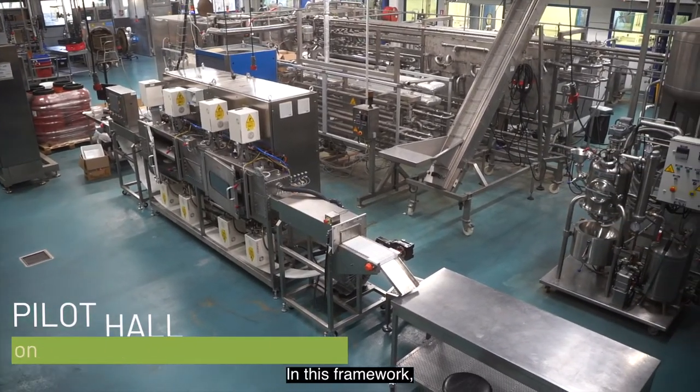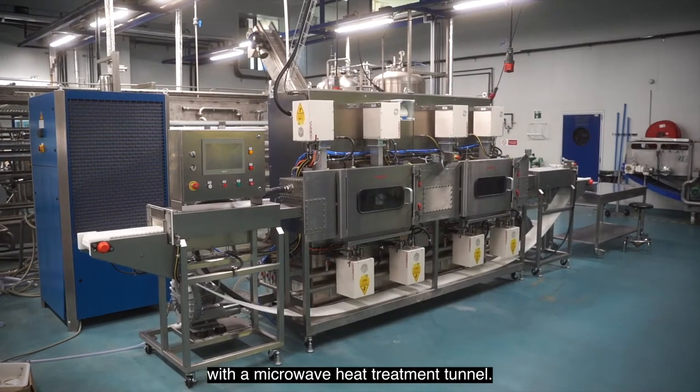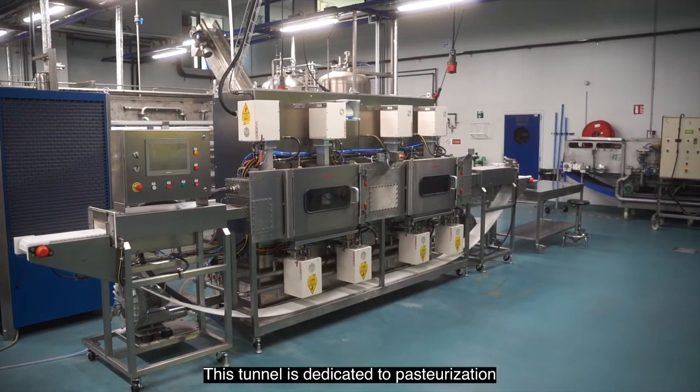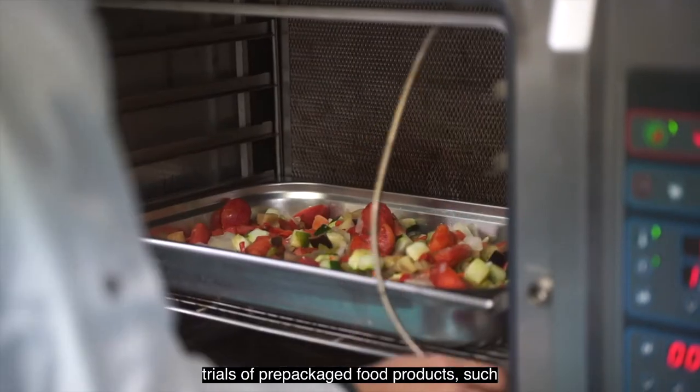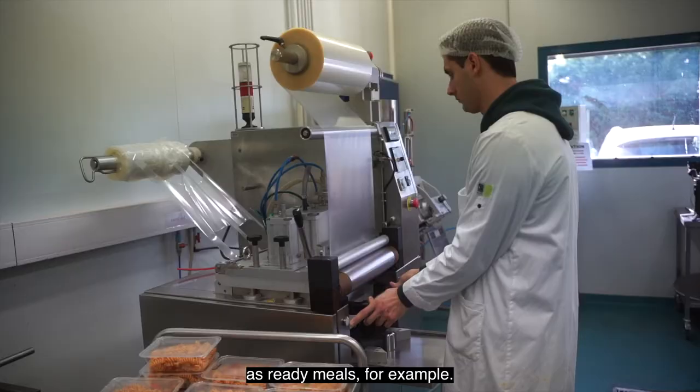In this framework, the Avignon CTCPA is now equipped with the microwave heat treatment tunnel. This tunnel is dedicated to pasteurization trials of pre-packaged food products, such as ready-meals for example.